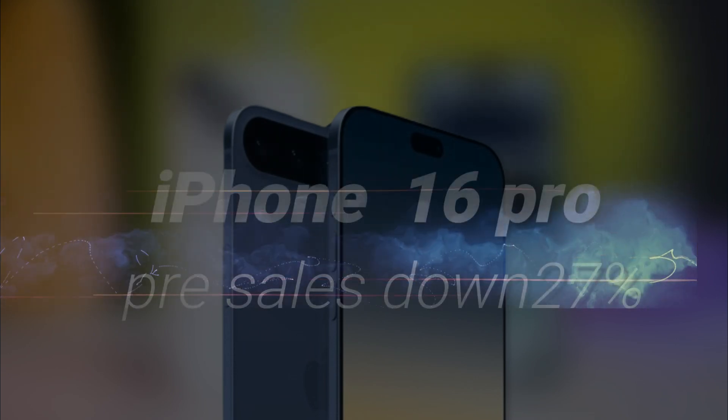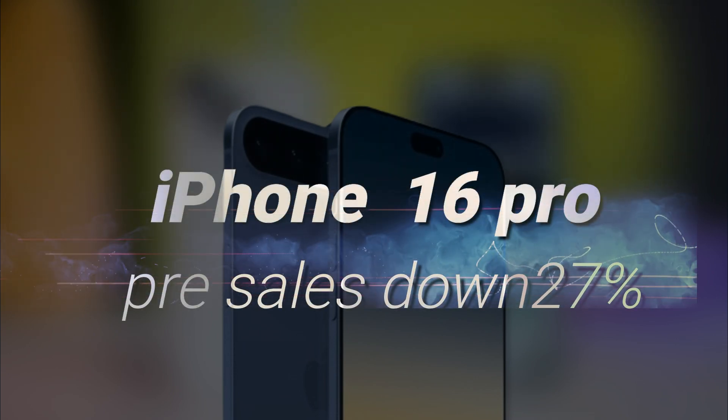The iPhone 16 series, where things got real spicy. On one side, we got sales of the Pro models slumping harder than you'd expect, while the regular and Plus models are flying off the shelves like it's Black Friday every day.